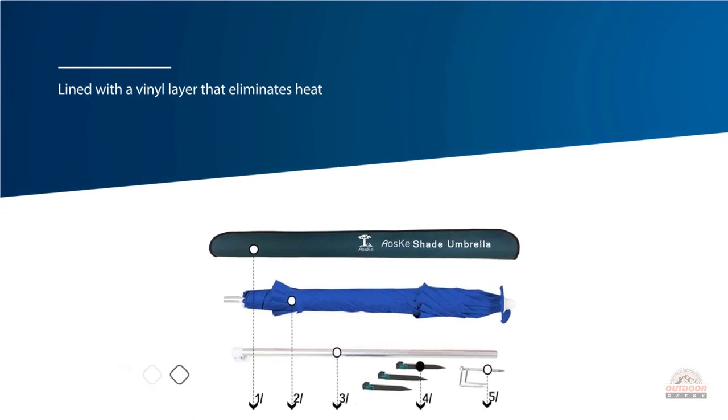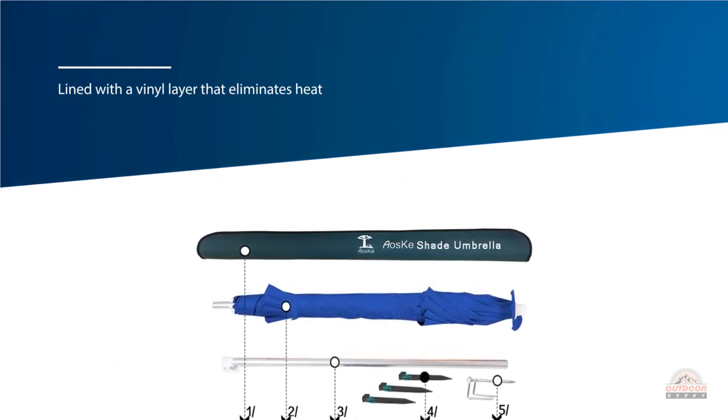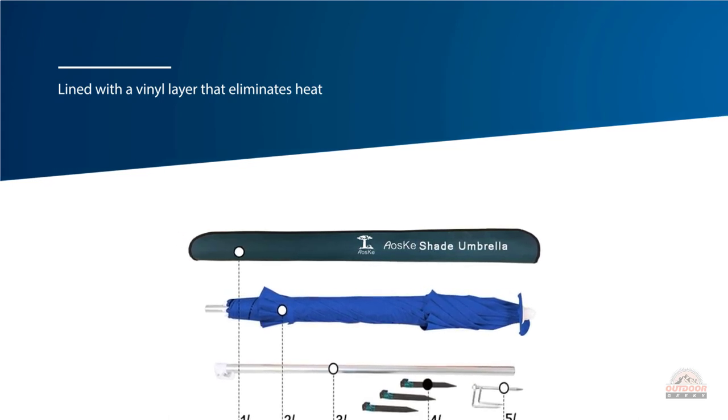As is often needed against strong winds, another wind-fighting feature is presented by the two sand anchors — a definite must for the optimal level of safety.